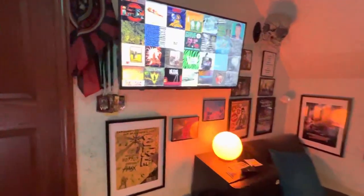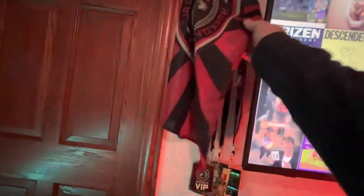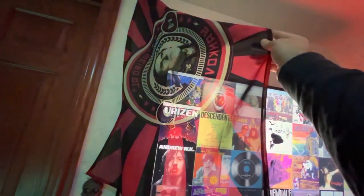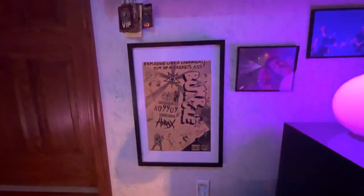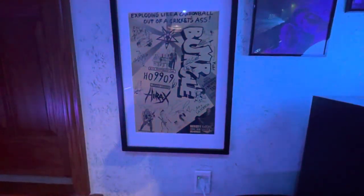Of course, standard disclaimers — these things will change over time, but as of today this is what we've got in here. We'll start off with the mandatory fun flag signed by Weird Al Yankovic, followed by a collection of various VIP passes from different shows over the years, and then on to the very first poster in the room.